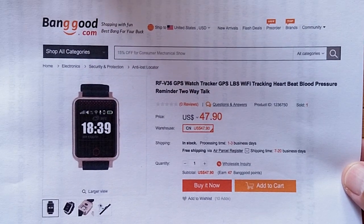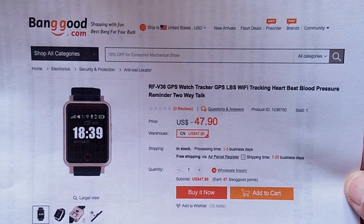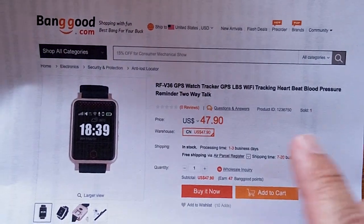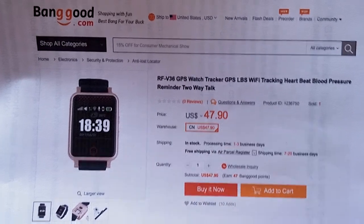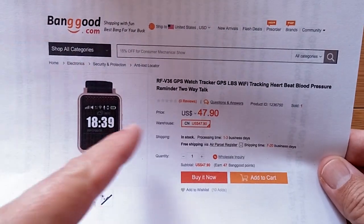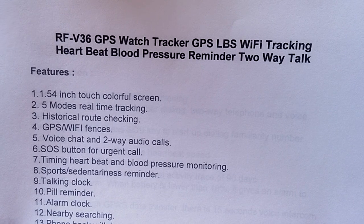It comes to us from Banggood, and they're a wonderful source for creative new technology. They brought us the first ECG, PPG, heart rate monitoring, all that stuff in bands and watches. And now we've got this RFV36 tracker GPS unit. Check the show notes for the link to pick this one up and buying coupons, discount coupons if we have them for you.